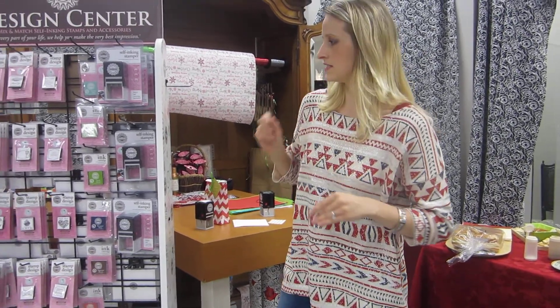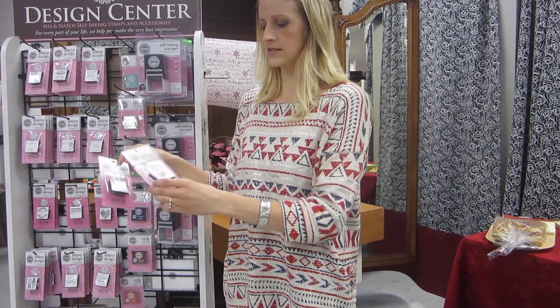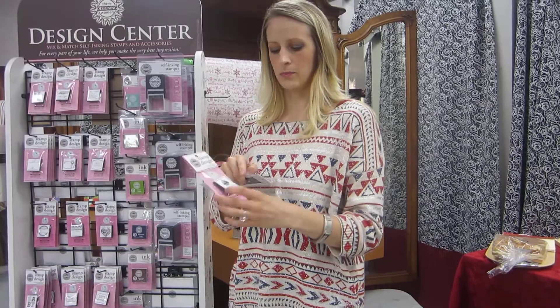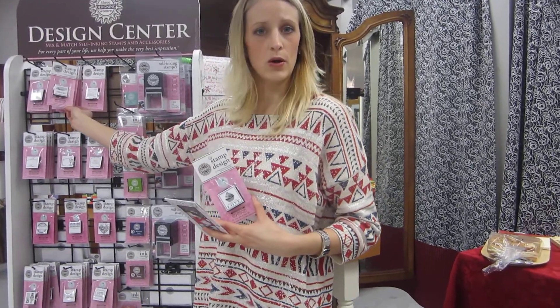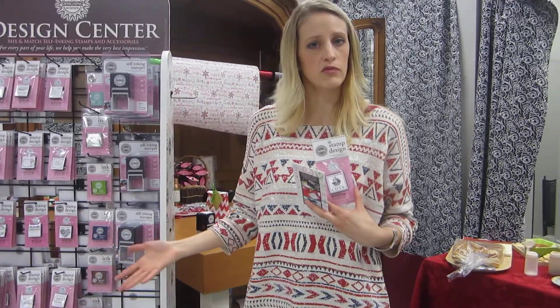Today's special for 12 Days of Christmas is going to be buy two, get one free on the little cartridges. These are all in stock — like baked with love, thank you note ones, baby ones, your monogram for your initials.